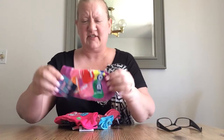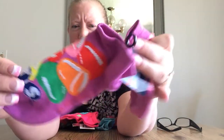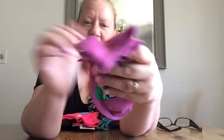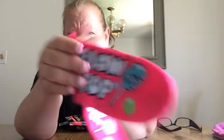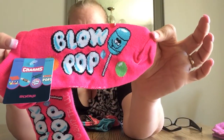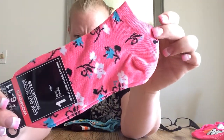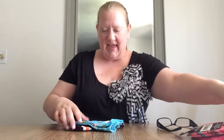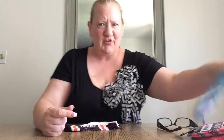I found some cute socks. These have candy dots on them — they're pretty thick and just so cute. Then I found, because I'm a pink girl, Blow Pop socks. I found these cute pink flowered ones — adorable. And I love these ones that have flamingos and palm trees on them. Aren't those cute? I thought they were just adorable.